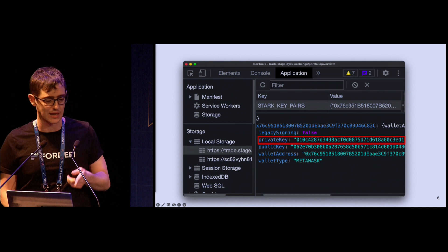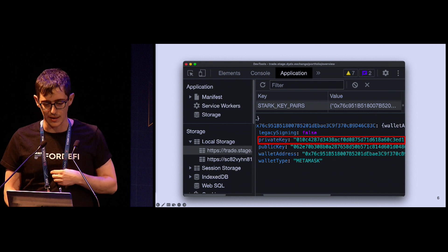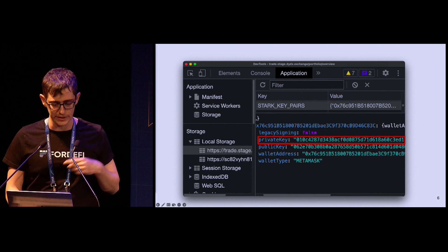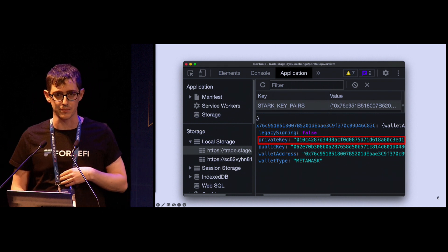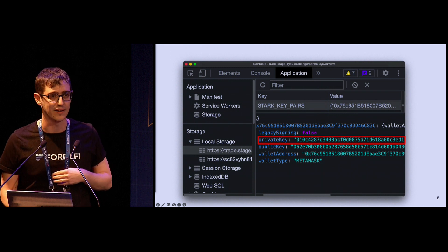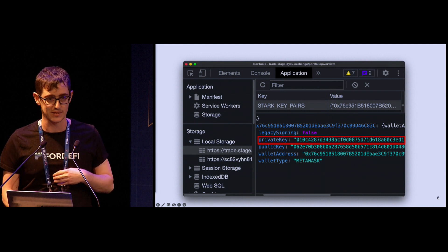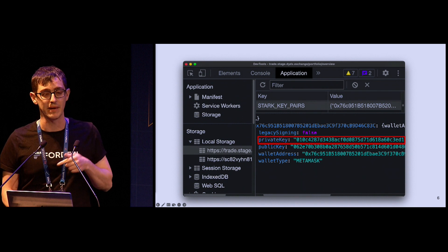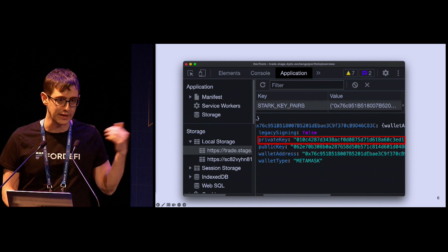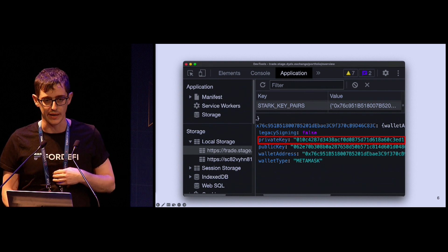You end up in a situation — and we're actually looking at developer tools when running DYDX — where you can see clearly the private Stark key just sitting in the browser. As we kind of know by this point, this is not a great idea. Keeping a private key in MetaMask in an extension would be bad enough, but here it's actually in the local storage of the dApp itself. So any malware on the user's device, any malicious script, any supply chain attack — this key is susceptible.